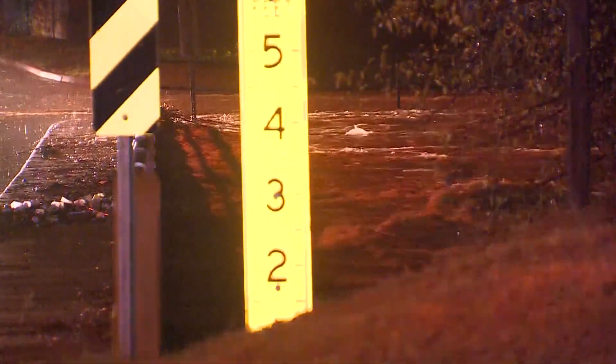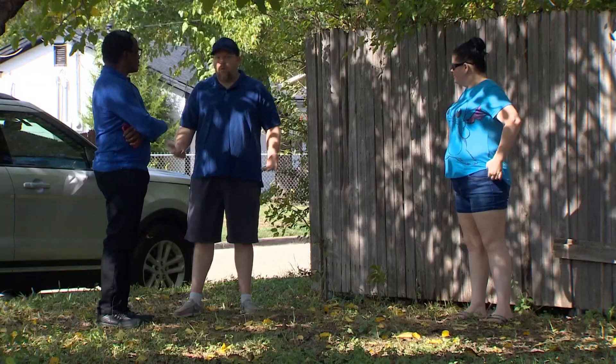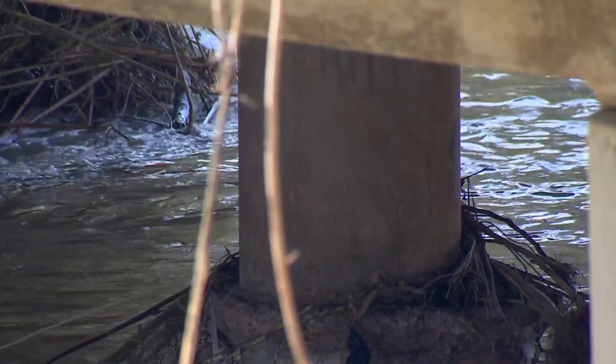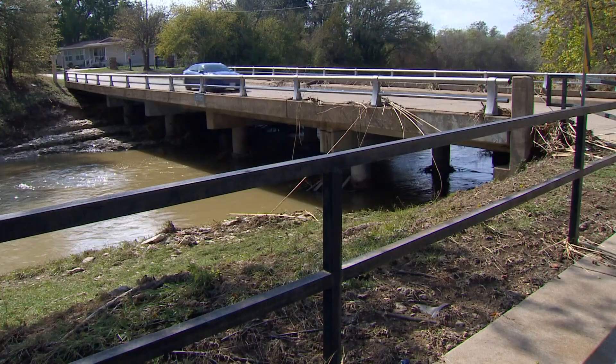Once it starts getting past that point, that's when you kind of start panicking. Ronald Sims watched floodwaters get close to his front door. And just when the rain slowed down, we got a huge downpour that came in and it started coming up over the bridge and started rising into the street. And from there, we just watched it continue rising.